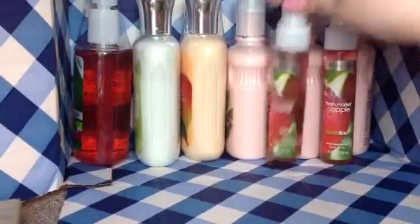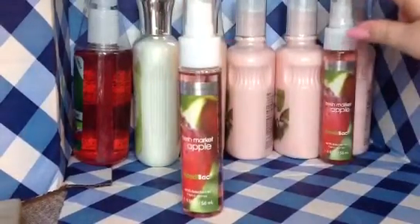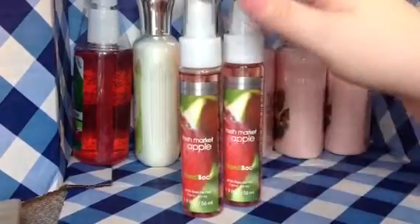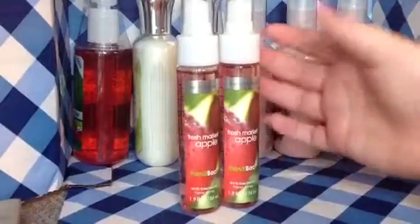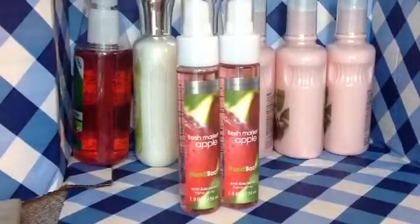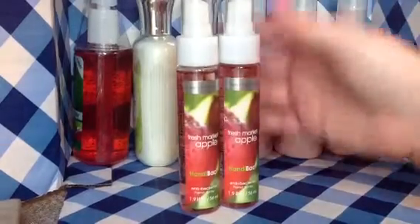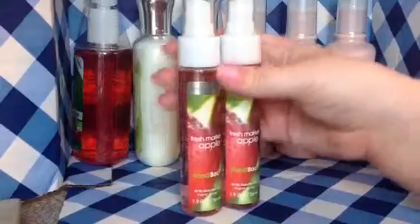The first thing I got was these two Fresh Market Apple Handy Bac Antibacterial Sprays. One of these is for me and one is for my mom. They're hand sanitizers in a spray form. I've had these in other brands before and they work really well — fast-drying spray hand sanitizers over the normal kind. I got these for $2 or $3; I forget the exact price, but they were on sale.